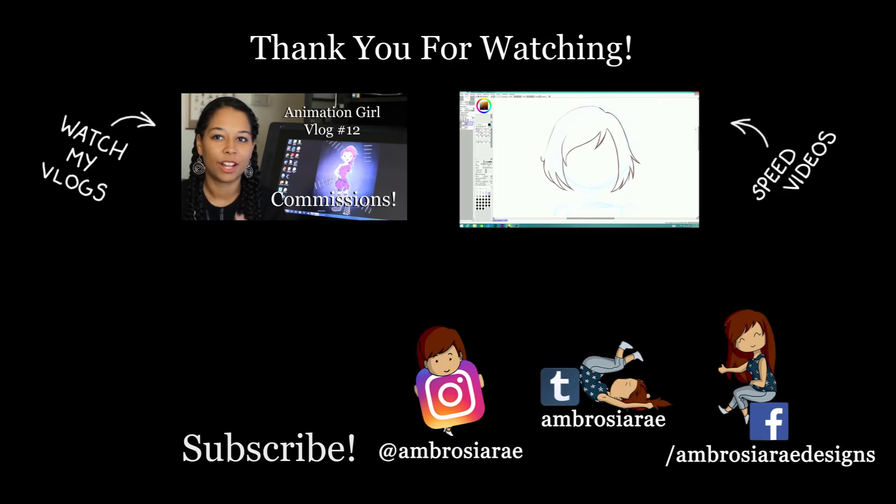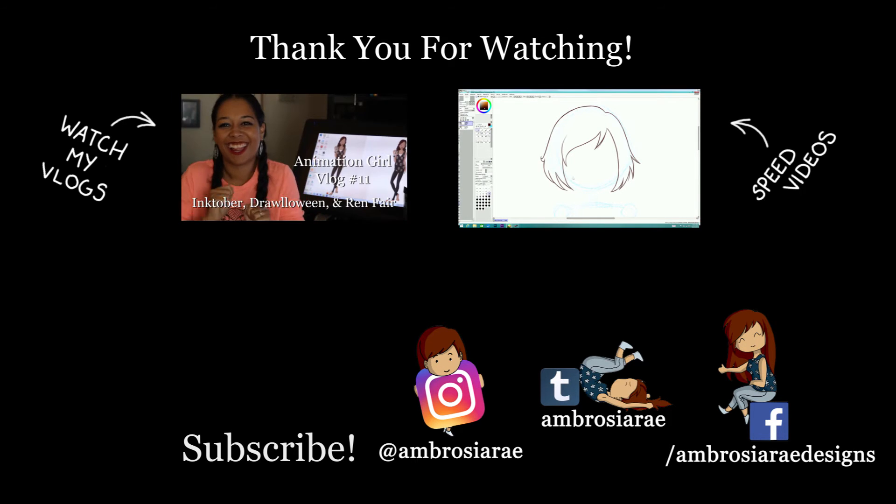Anyway, I'll talk to you guys next week — I hope you're having a good one and stay tuned. Thanks for watching Animation Girl, check out these fun videos, and don't forget to subscribe.